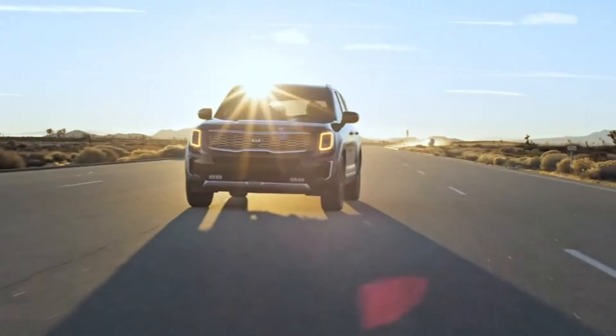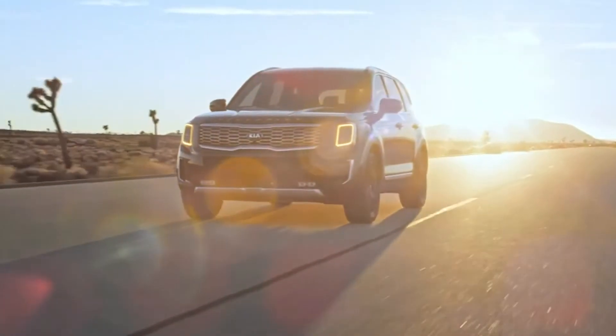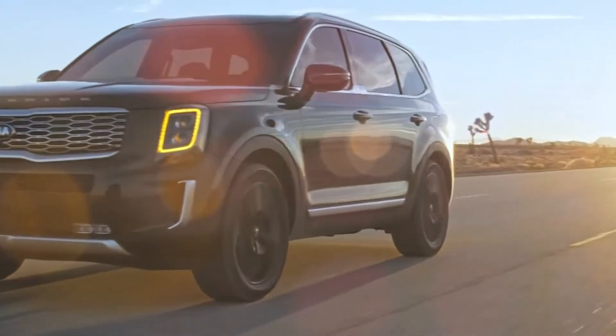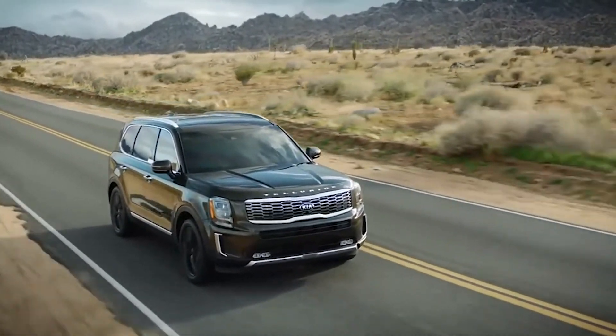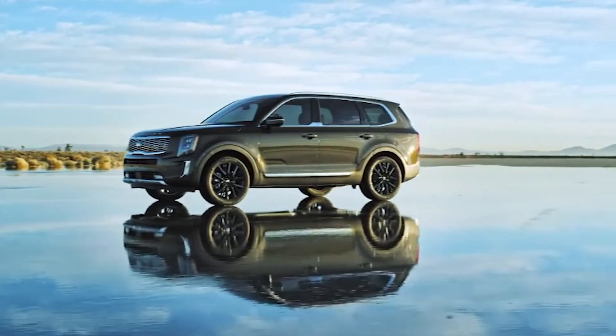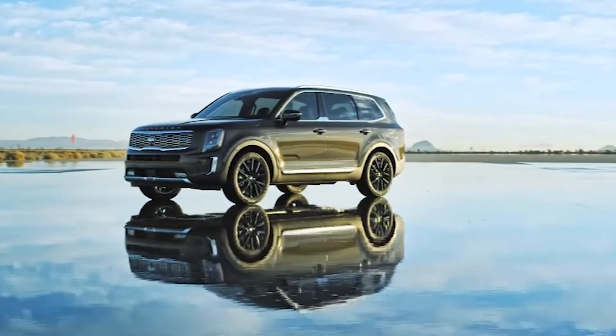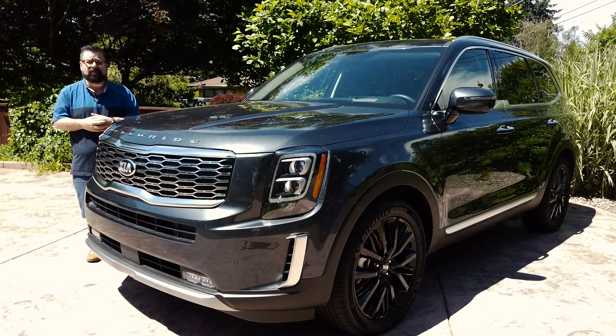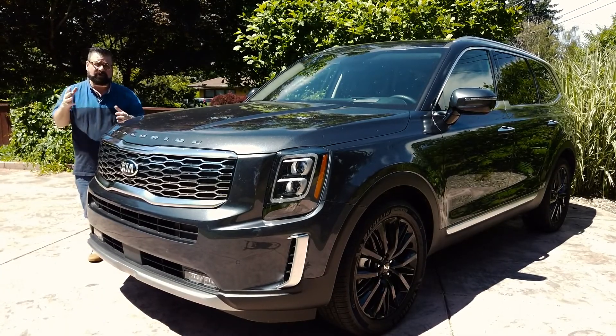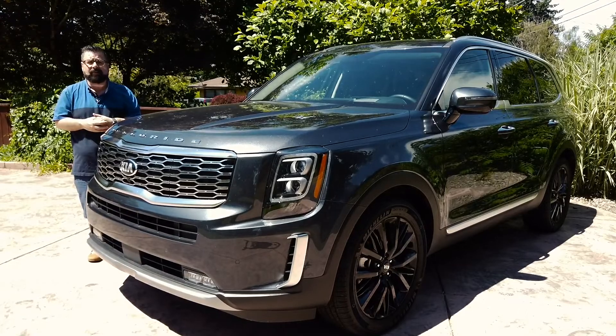The high-end quality, well-thought design, and extras make this the ideal family vehicle. I should note that Hyundai, Kia's parent company, will have their sister vehicle, the Palisade, coming in the next few weeks — expected to be more luxurious than the Telluride. The brand new Kia Telluride starts at under $32,000, and the best fuel economy you'll get is 26 miles per gallon on the highway. I'm Nick Miles.